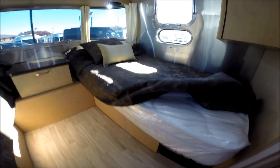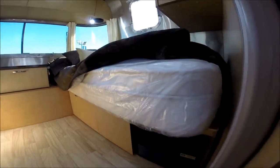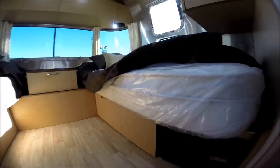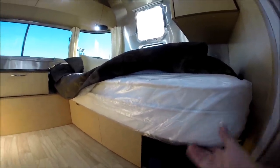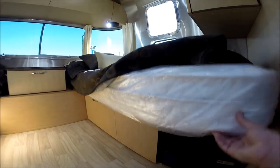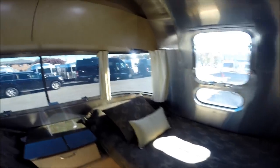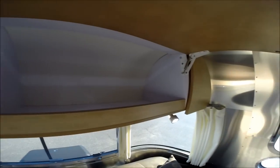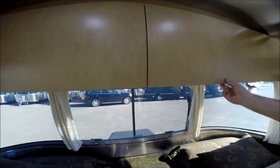The mattresses Airstream uses are unbelievable. Years ago, people used to throw out the mattress and get an upgraded one. We don't hear that anymore. This is a pillow-top memory foam residential-style mattress — standard. This is an overhead roof locker with plenty of storage. The mechanism allows lift assist and also maintains tension to keep the door shut.